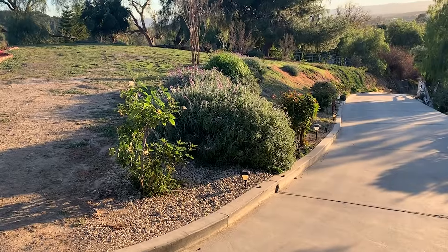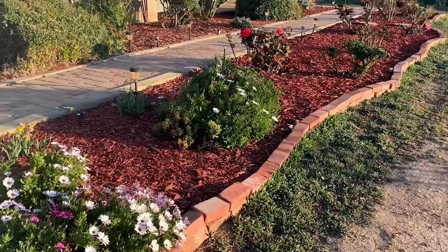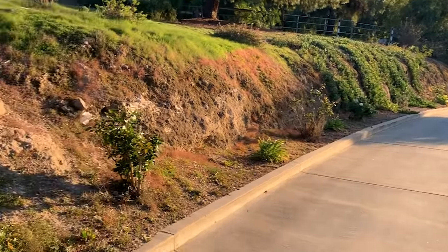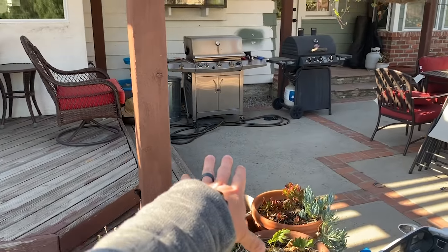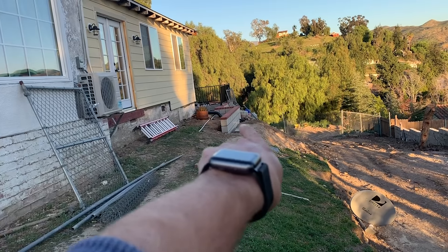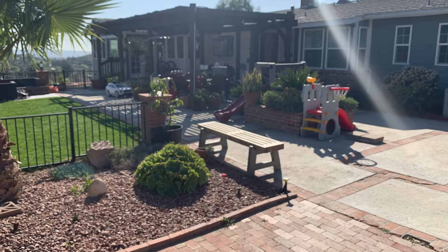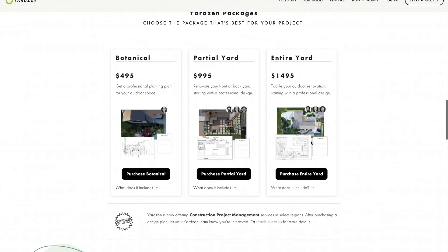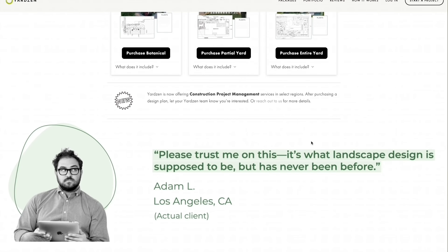The next step is to walk around your yard and film and take a bunch of photos to help the designers better understand your vision. Your goal with this phase is to talk through what you like about your current yard and what you're thinking as possibilities, or to say that you just don't have any idea what you want to do. You don't need a fancy camera — just walk around with your cell phone and shoot a couple of videos of the different areas and take some photos. You have the option with Yardzen to do an entire landscape design, a partial landscape design, or just a botanical plan for your plant life.